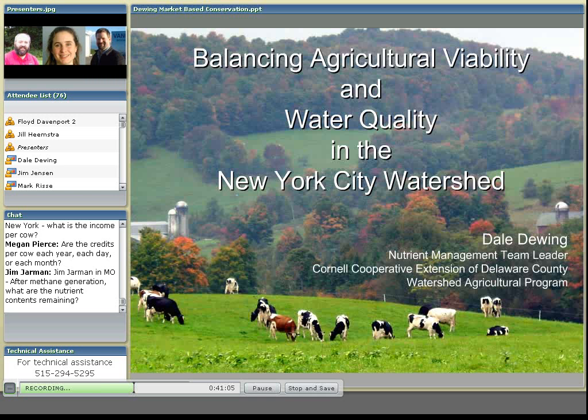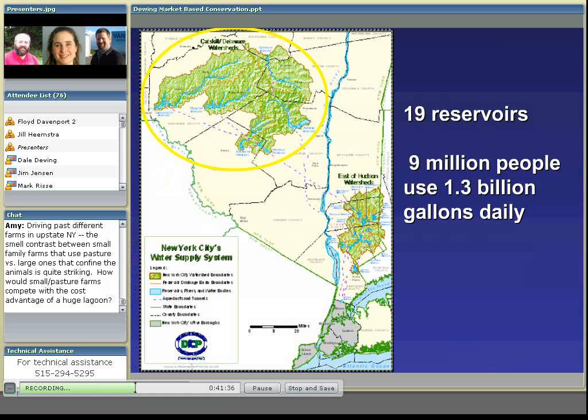And this map gives you a good idea of where we're located in New York. Basically, our situation is in the early 1800s, New York City began developing their water supply in the north of the east Hudson area. And then by the early 1900s, they needed more water and started expanding their system into the Catskill-Delaware watershed region. The most recent of those reservoirs was completed in the 1950s. The whole system consists of 19 reservoirs supplying drinking water to 9 million people in and around New York City, and they use about 1.3 billion gallons of water a day.